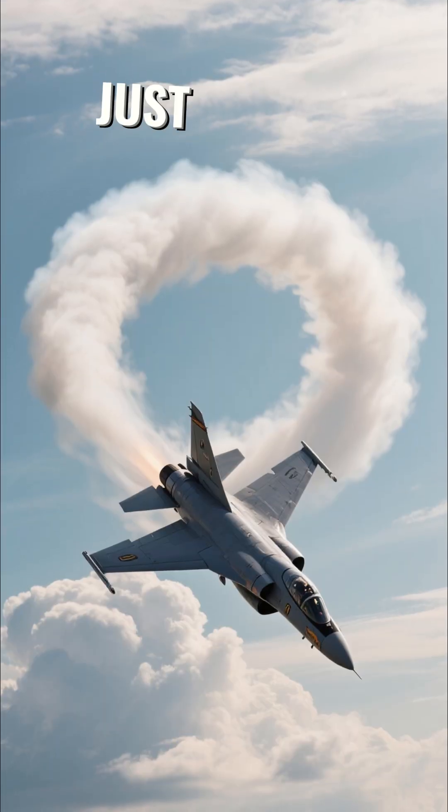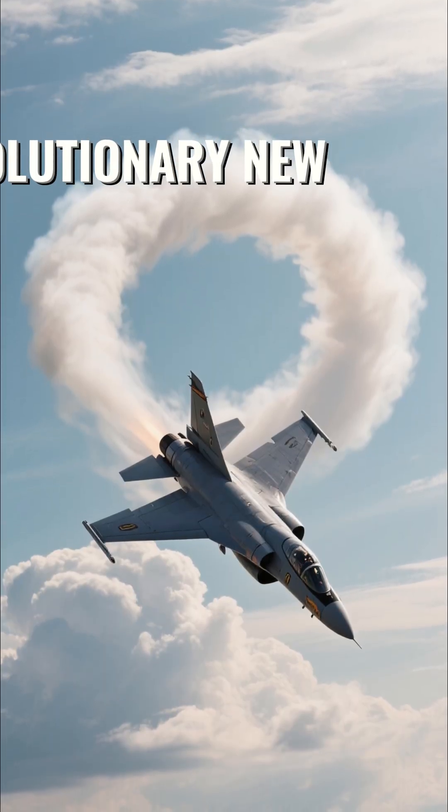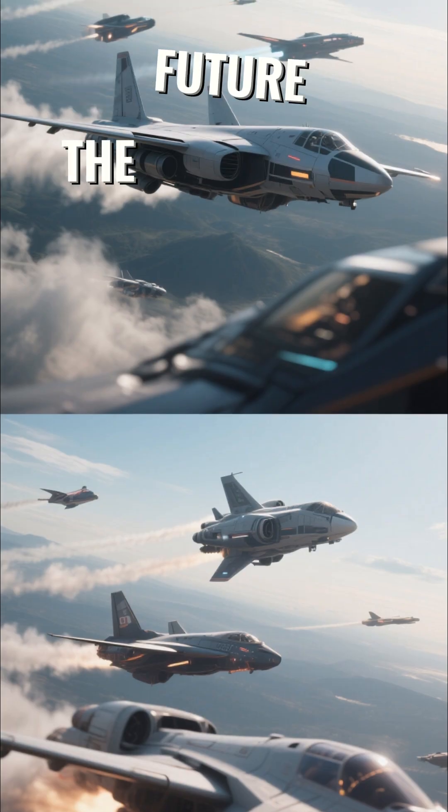This maiden voyage is more than just a test flight. It marks the beginning of a revolutionary new chapter in aerospace science. The future of flight is here.